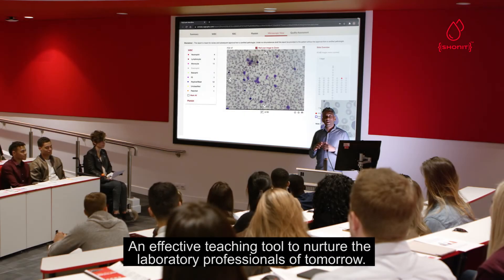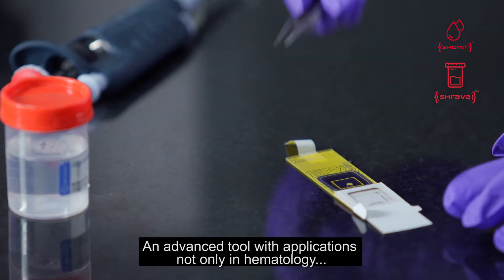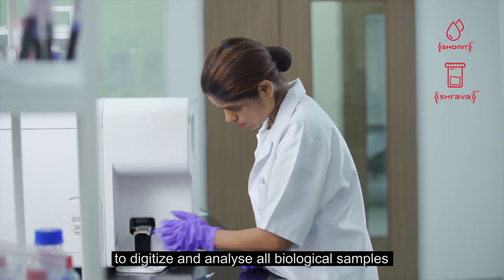An effective teaching tool to nurture the laboratory professionals of tomorrow. An advanced tool with applications not only in hematology but also in clinical pathology, with potential to digitize and analyze all biological samples.